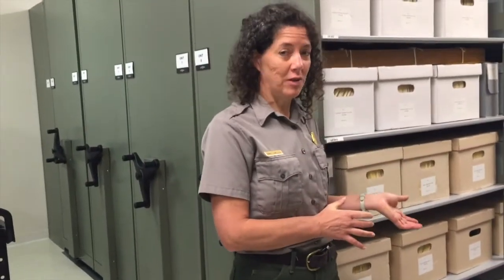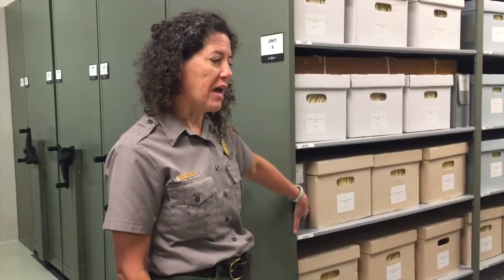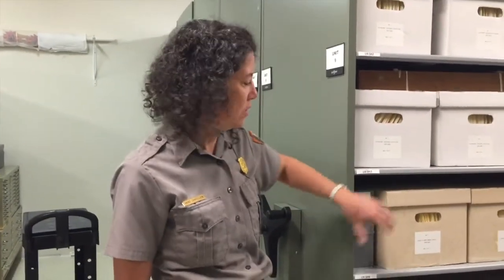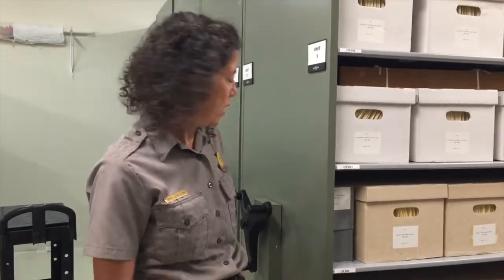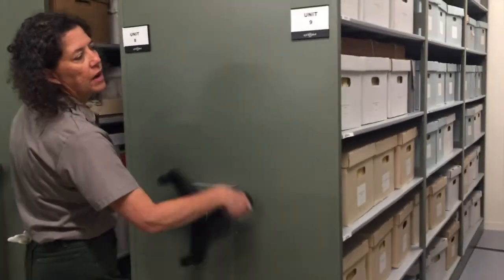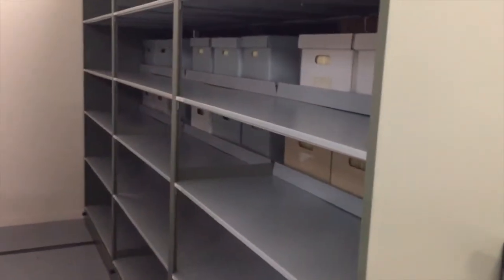This is our main archival manuscript collection for the Castillo — documents that past historians collected, or files generated during the creation and management of the park where staff saved documents about everything. This is more like what you might see in a library or historical society. These are all acid-free boxes on the shelves. We also have what we call compact shelving — these shelves save space by not having an aisle between every row; there's only one aisle that moves depending which row you're in. On the left is the Timuquan Preserve collection, and on the right we have empty space for future growth, because history is always happening.